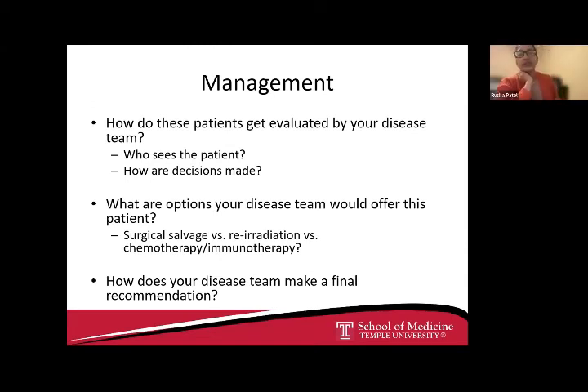Let's say this patient is not keen on surgical salvage, is not a re-irradiation candidate, and we're looking at medical options alone. How would we counsel this patient about their response rates? I'll start with Dr. Phan and then go to Dr. Ladwa.